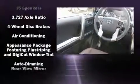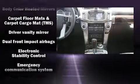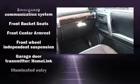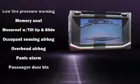Toyota also prioritized safety and security by including head curtain airbags, front and side impact airbags, traction control, brake assist, anti-whiplash front head restraints, a panic alarm, an emergency communication system, and four-wheel disc brakes with ABS.